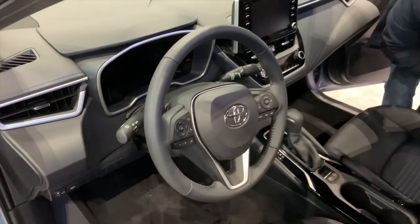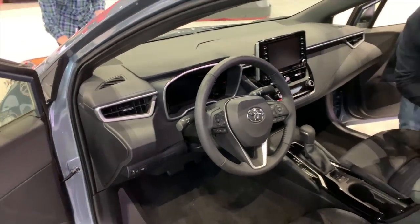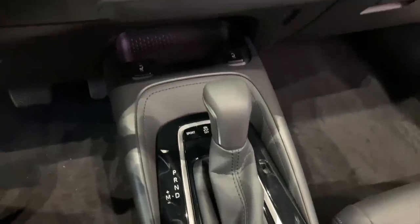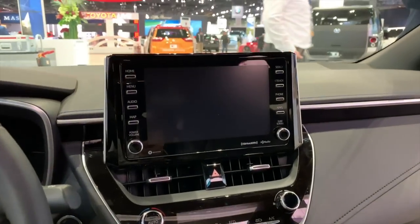If the inside of the new Corolla sedan looks familiar, that's because it's exactly the same as the hatchback. But that's not a bad thing. The sharp styling of the dash gives it some personality, the 7-inch infotainment screen is a nice addition, and there's even a digital speedometer.